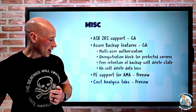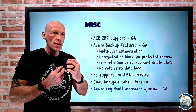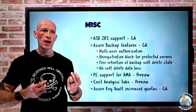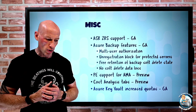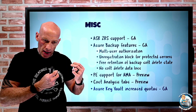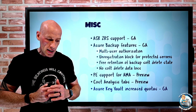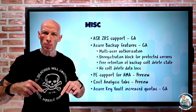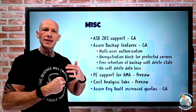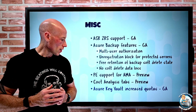Finally, Azure Key Vault has increased its quotas. There are certain limits around interactions with Azure Key Vault — for example, there was a 2,000 GET transaction limit every 10 seconds, which has now been doubled to 4,000. Check the documentation linked in the description for all the different updated limits, but basically they have increased the number of allowed interactions.